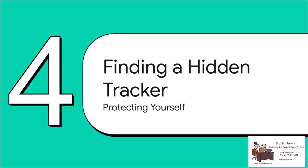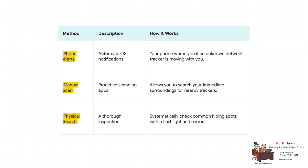That's the threat — it's serious, but you are not helpless. Knowledge is power here. You've basically got three main lines of defense. First, your phone does the work for you with automatic alerts: both iPhones and Androids are now built to warn you if an unknown tracker seems to be moving with you over time. Second, you can be proactive and download a manual scanning app to actively search for trackers around you. Third — never underestimate this — a good old-fashioned physical search of your stuff, especially your car.